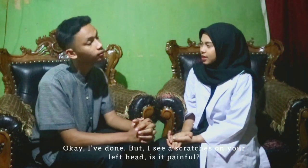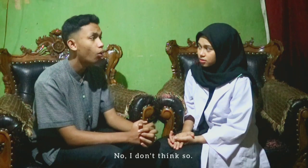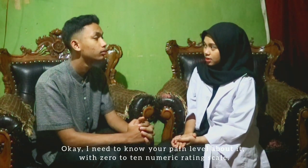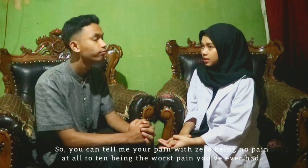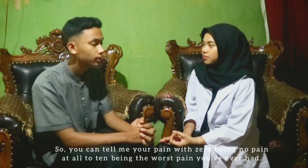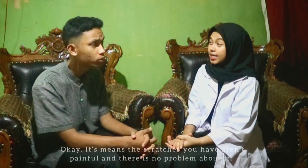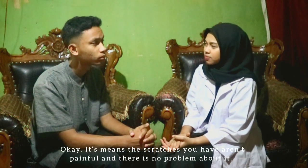Okay, I've done. But I see scratches on your left hand — is it painful? No, I didn't think so. Okay, I need to know your pain level using a 0 to 10 numeric rating scale. You can tell me your pain level with 0 being no pain at all and 10 being the worst pain you have ever had. What's your pain rating? 2. Okay, it means the scratches you have are mildly painful and there's no major problem.